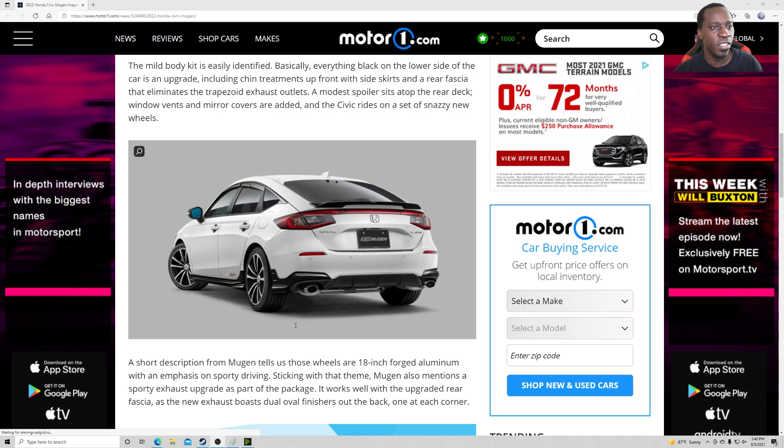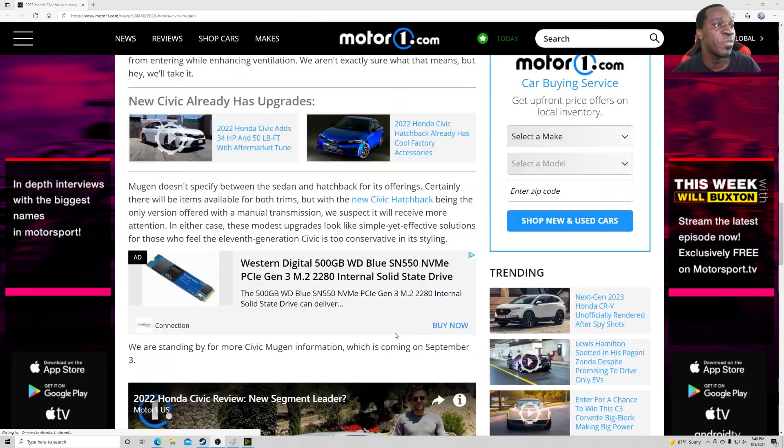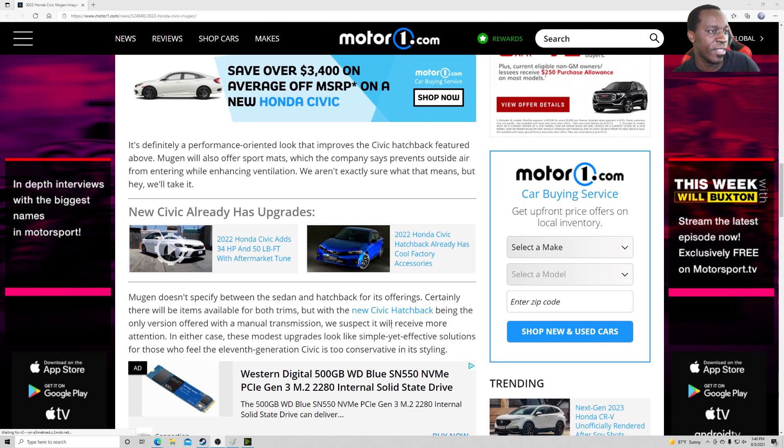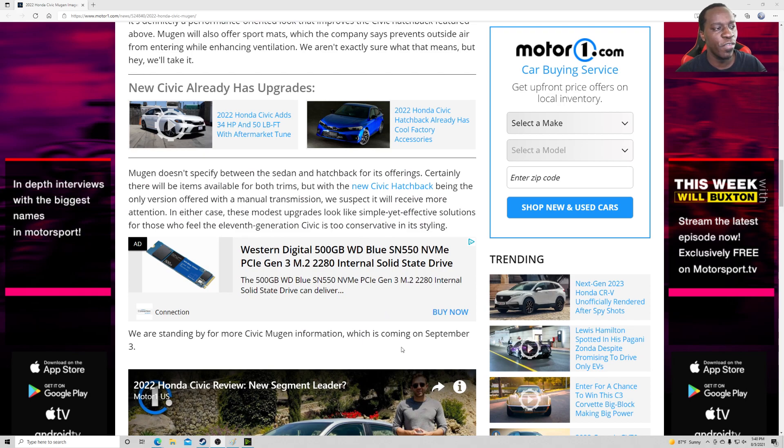Expect to pay somewhere around fifteen hundred to two thousand dollars for the exhaust. Especially for the rims — you're looking at like twenty-three to twenty-five hundred dollars for the rims alone. Yeah, that's just Mugen for you. You want those sexy parts that nobody else can get, you're gonna have to pay.